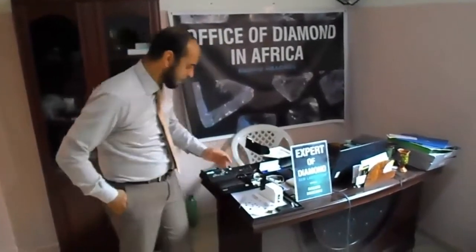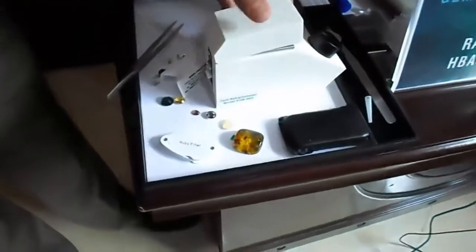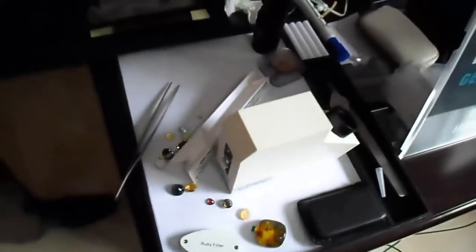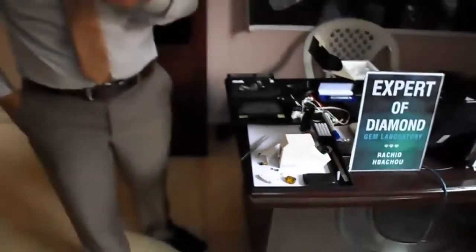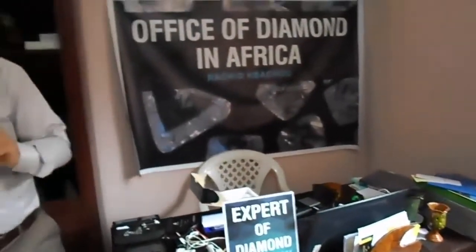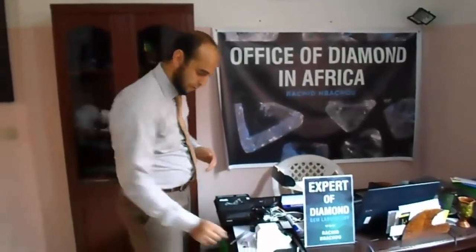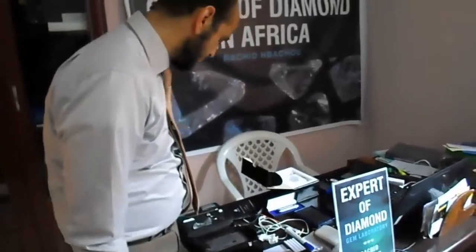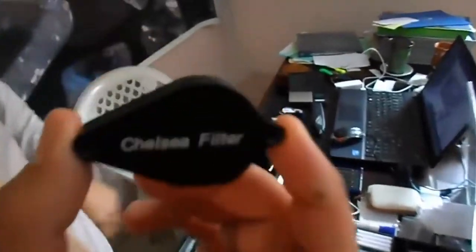These instruments — you can see here — this instrument is called a refractometer. We use it to measure the refractive index. Maybe you don't know the meaning of these terms yet — I will just give you an idea now and by the time I will explain the purpose of every instrument and what we measure with it, and the characteristics of the stone. This instrument tells us if the stone is changing color by the angle we view it. This filter — we can use this filter — it's a color filter. We have here a filter to see the color filter of ruby.